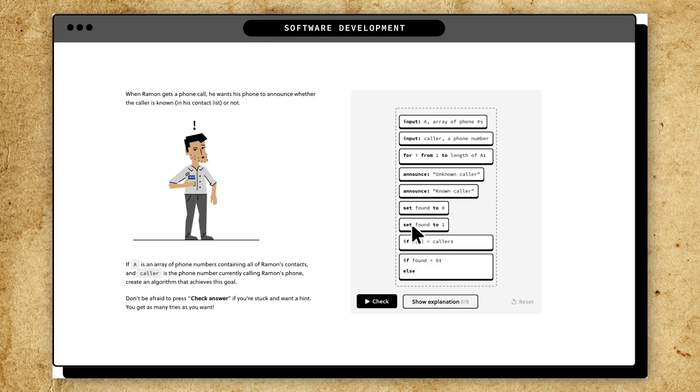Today's video is sponsored by Brilliant. Brilliant is a wonderful STEM website and app built on the idea of active problem solving, because it takes more to learn something than just watching it. To really learn something, you have to do it, which is why Brilliant has tons of lessons on its platform for lifelong learners who aren't content to just coast through adulthood with the skills they learned back in school.